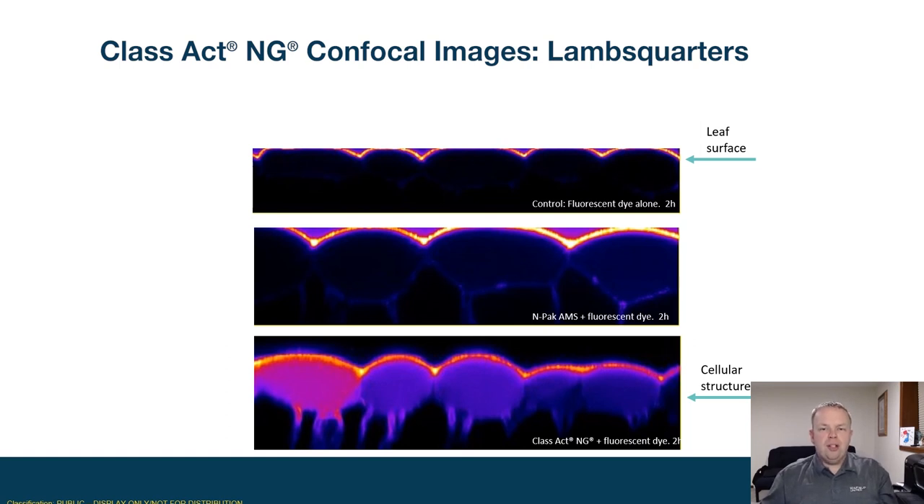This is demonstrated through the pictures in front of you from confocal microscopy. Within these images, you can see the pink lines on the top showing the spray solution laying on top of the plant cells. In the middle, we're getting a little better penetration with AMS in the form of NPAC AMS getting more into the cells. But it's not until the bottom, when you combine AMS with non-ionic surfactant and corn sorb in the form of Class Act NG, that you get premium uptake into the plant cells.